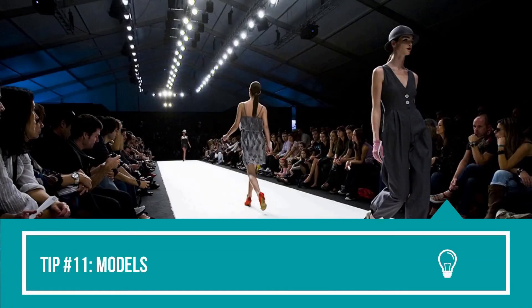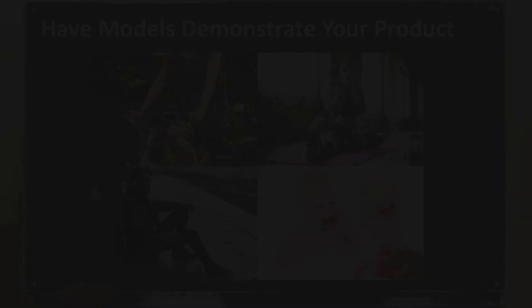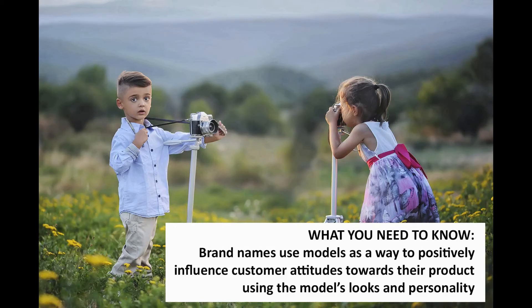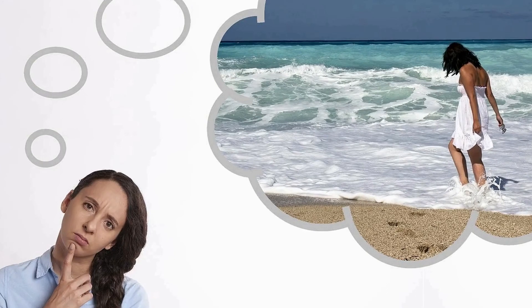Tip number eleven: models. Have models demonstrate your product as it gives customers a better understanding of how they'll be using and interacting with your product. Brand names use models as a way to positively influence customer attitudes towards their product using the model's personality and looks — I suggest you do the same. Models will do wonders for helping you sell your product as they influence customers to imagine themselves in the role of the model and imagine gaining the benefits of your product.